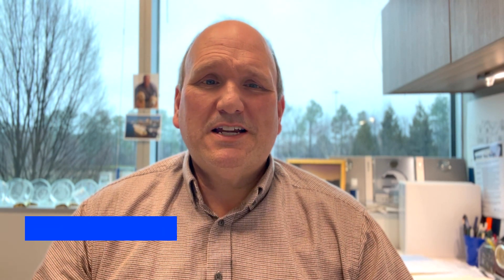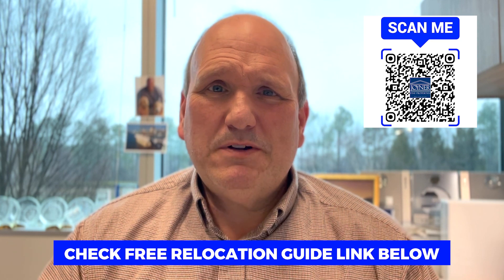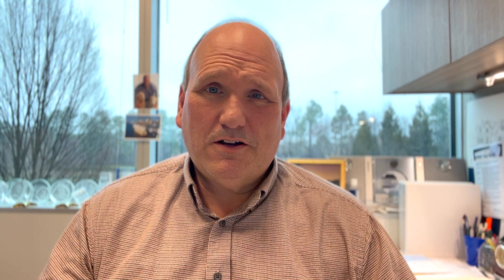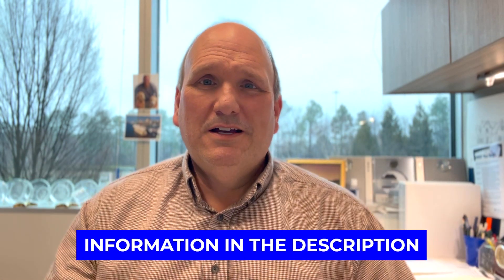That's it for our map tour of Mechanicsville, Virginia, and beautiful Hanover County. My name is Scott Gurnley with Joiner Fine Properties, and I've helped countless folks move to the greater Richmond area in my 20-plus years of real estate. I created a very helpful relocation guide that can save you hours of time and research if you're moving to the area — you can link to that just below. Remember, if you're moving in nine days, 90 days, or nine months, give us a call, shoot us a text, or send us an email. Until next time, I hope to show you around town!